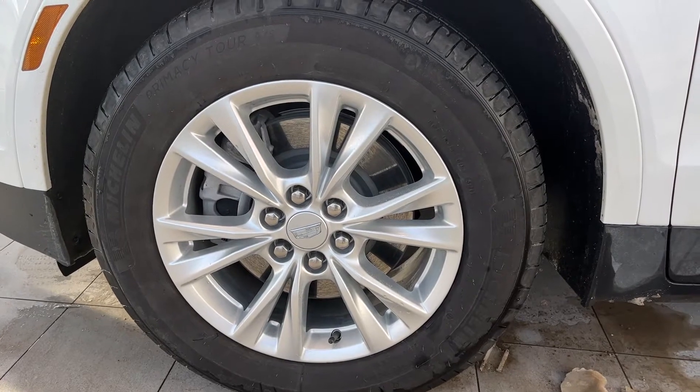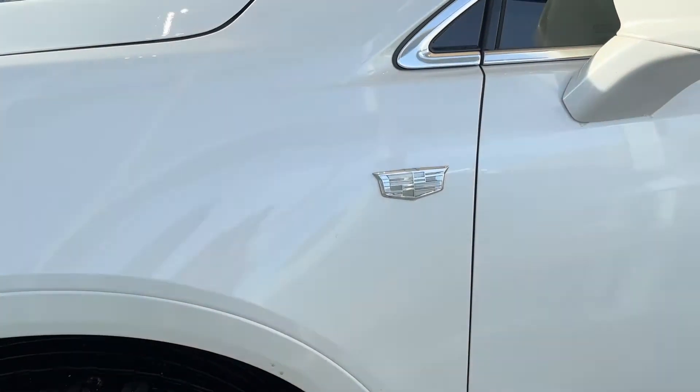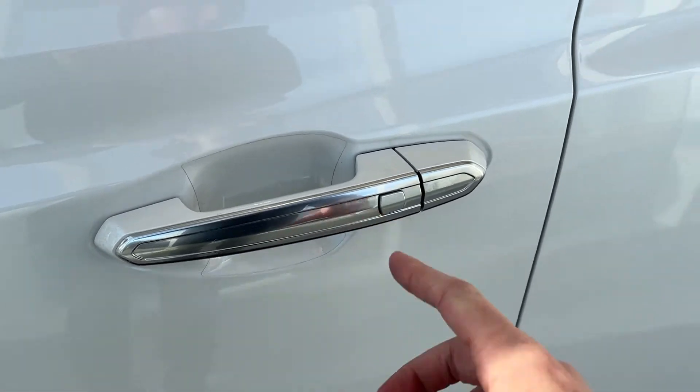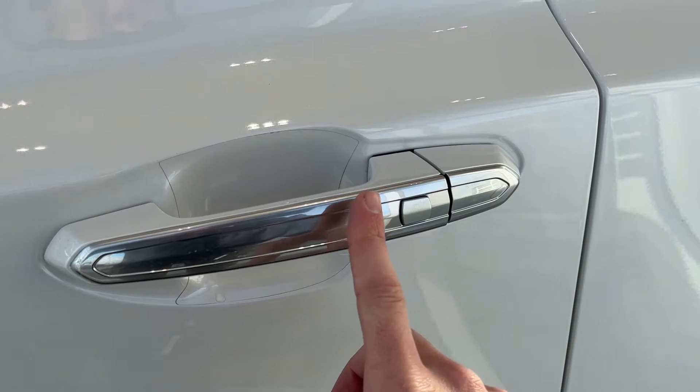Onto the exterior of the vehicle now, we can see our alloy rims with chrome Cadillac center caps, chrome badging and color matched mirror caps with side indicators, chrome door handle with unlock and lock button. Rear privacy tint and unlock and lock button on the rear door as well.